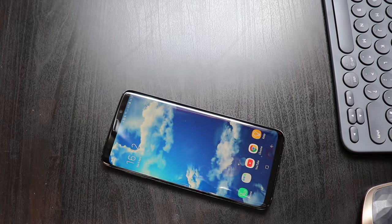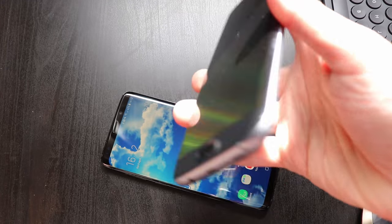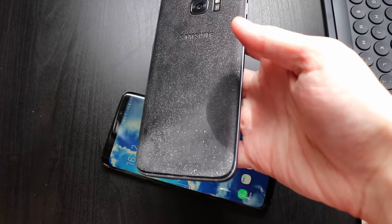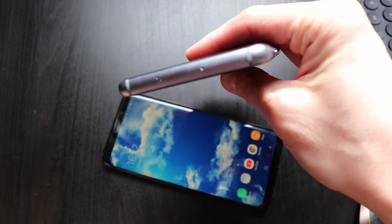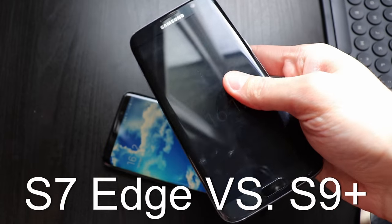Two years ago, this was the best Android mobile phone on the market — the Samsung Galaxy S7 Edge. Now in 2018, Samsung launched the Galaxy S9, so let's see what progress happened in this period and if the S9 Plus can still be called the best Android phone on the market like its predecessor used to be.